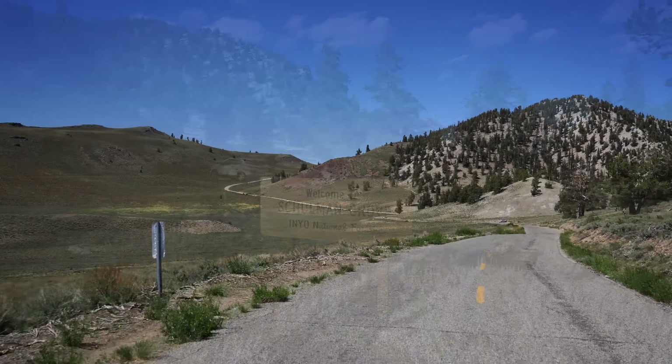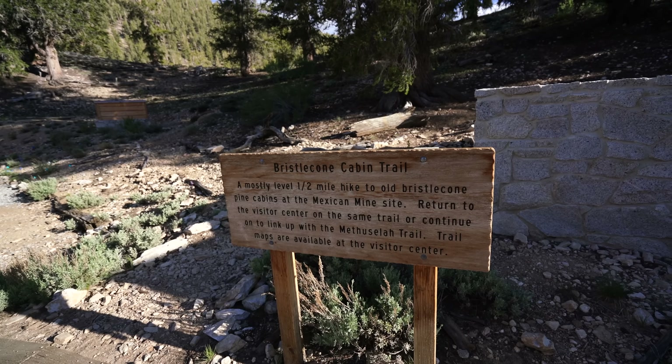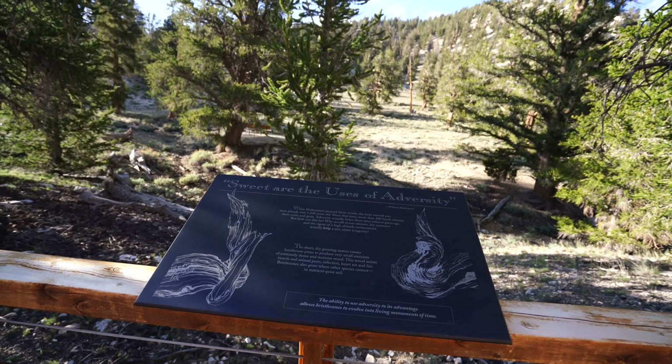When you get to the Visitor Center, you have the option of taking two different trails: the longer Methuselah Trail, where the oldest tree in the world lives, and the shorter Discovery Trail, which is what we did.